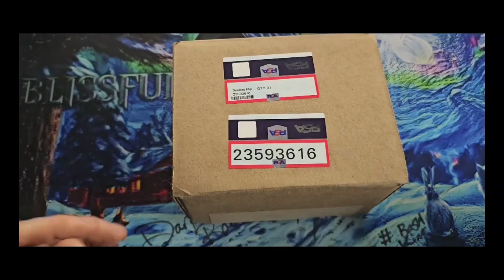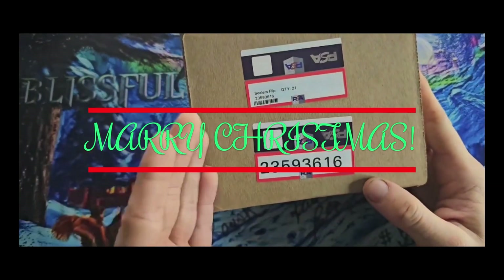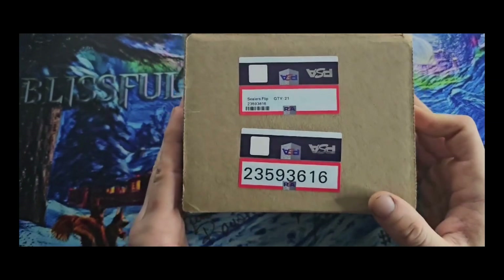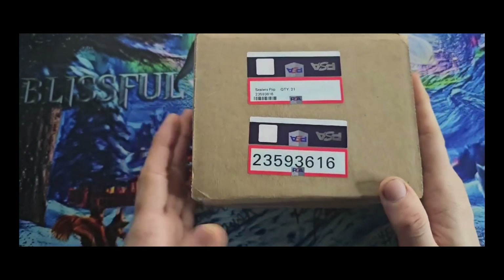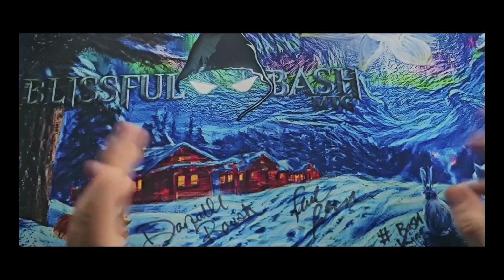How's it going guys, TCG Collector back at it again with another one. Today I got another PSA unboxing — we got 21 cards. If I'm not mistaken, this should be all of the holiday cards up to the recent release, which would be Season's Sequels. That one is in the process of getting graded right now, but these came back first, so we're just going to do it for Christmas. Speaking of Christmas — happy holidays, merry Christmas, whatever you celebrate.